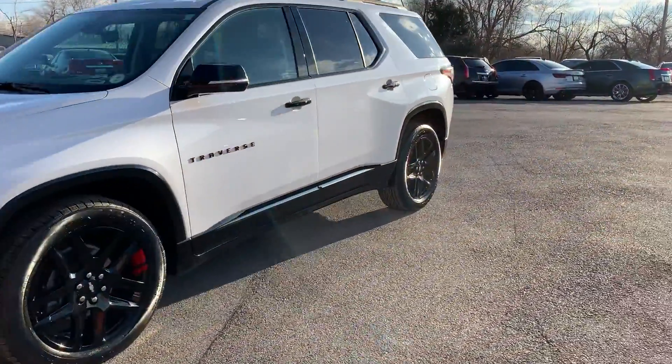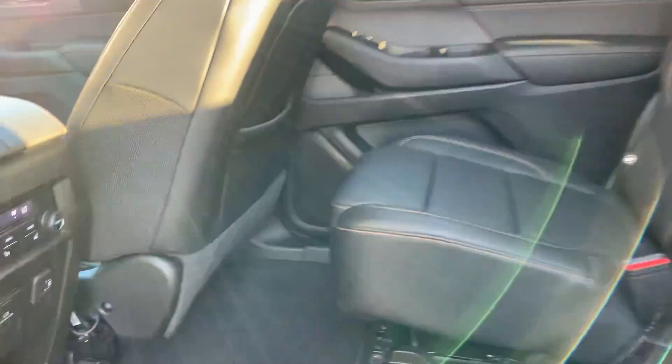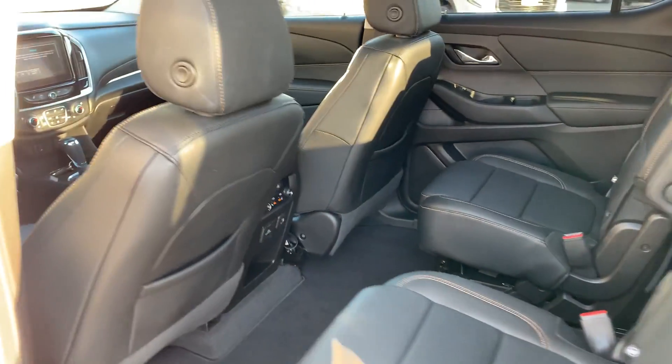Go ahead and take you for a tour of the interior. The second row has captain's chairs — they are heated. Here's the back row.